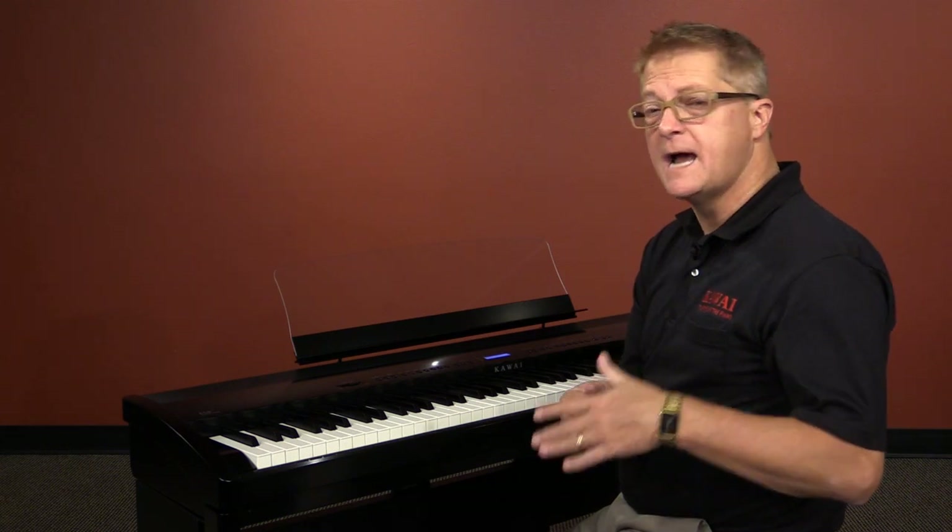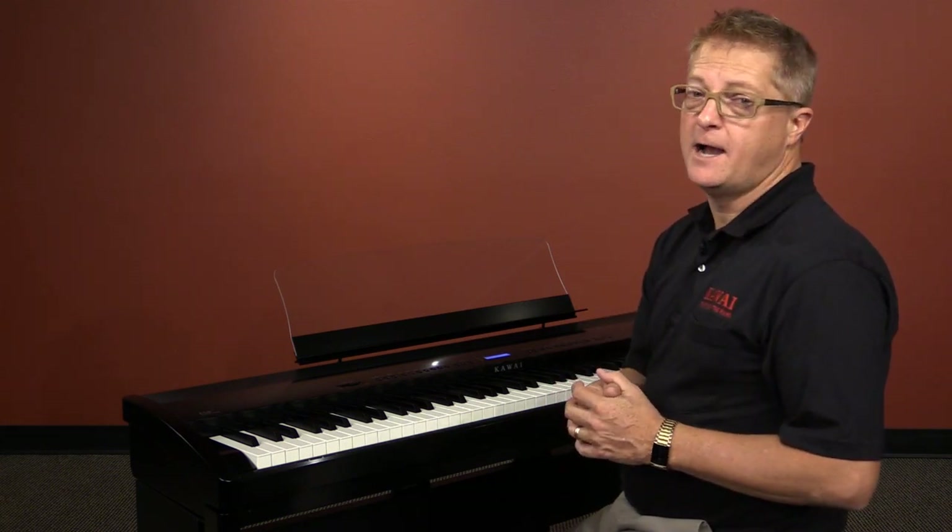In addition, the ES-8 features the distinctive sound of Kawai's highly acclaimed EX Concert Grand Piano.